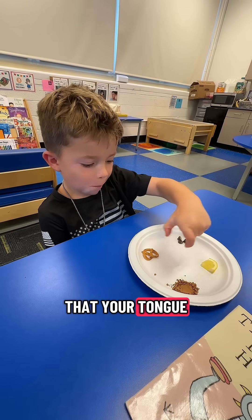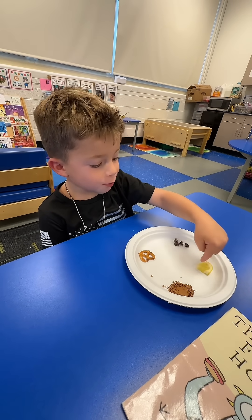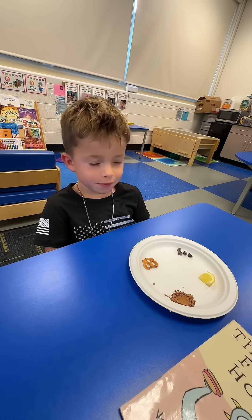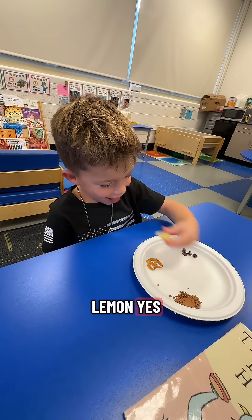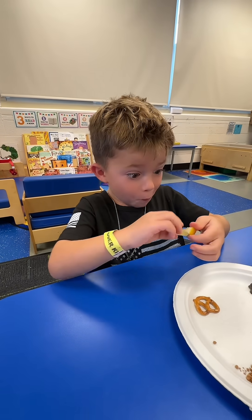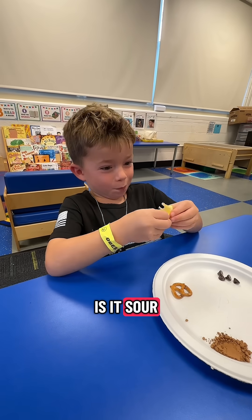The next thing that your tongue can taste is sour things. What do you think is sour? What does your face do when you eat a lemon? Can you try the lemon? Is it sour? Yes.